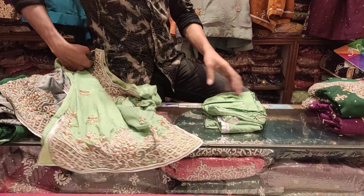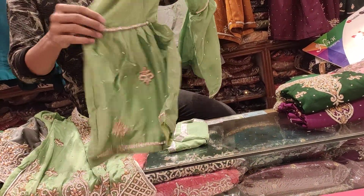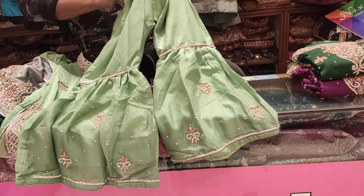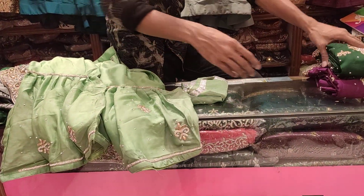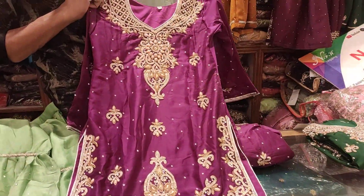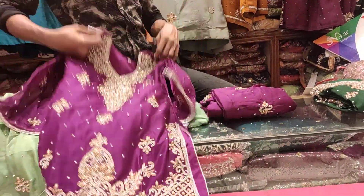We can see that the same fabric is different — from the same fabric. There are many different colors, and they have purple colors from the same fabric as well.